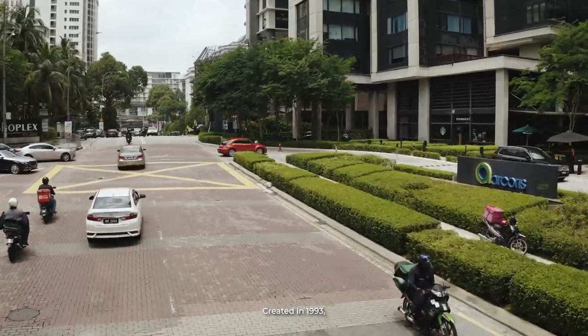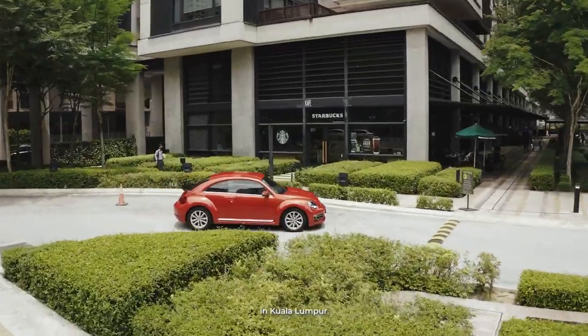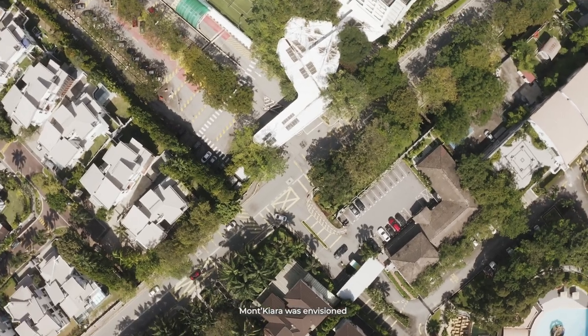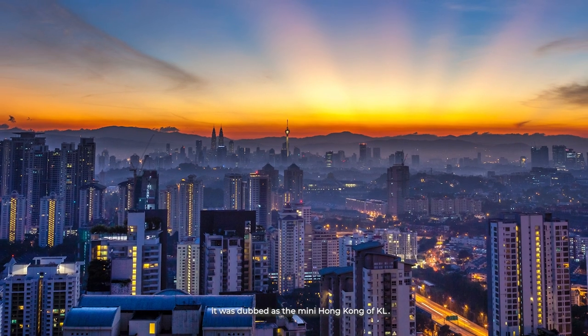Created in 1993, Mont Kiara pioneered quality high-rise living in Kuala Lumpur. Today, Mont Kiara is Malaysia's most cosmopolitan community with more than 50 nationalities. It was envisioned as the first stratified township, consisting predominantly of high-rise residential buildings — the first affluent high-rise residential development in Malaysia. At one point, it was dubbed the mini Hong Kong of KL.